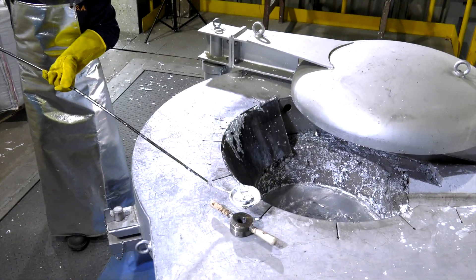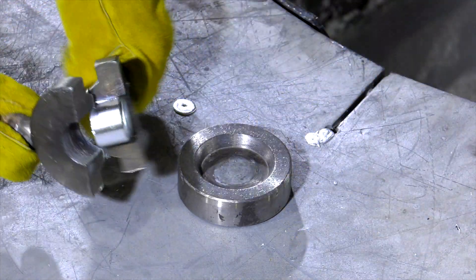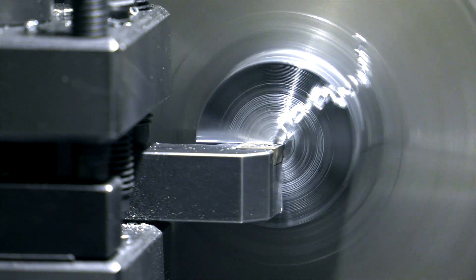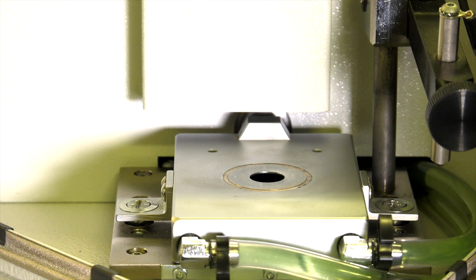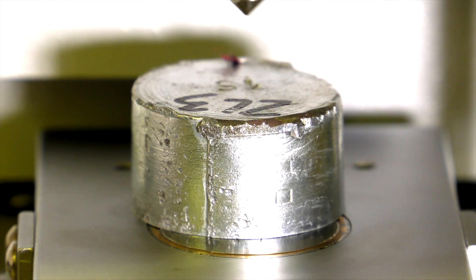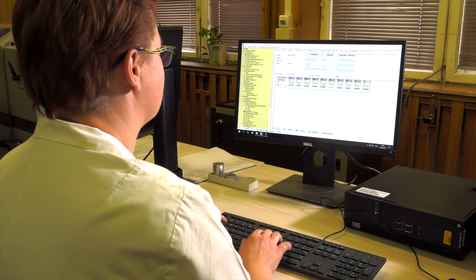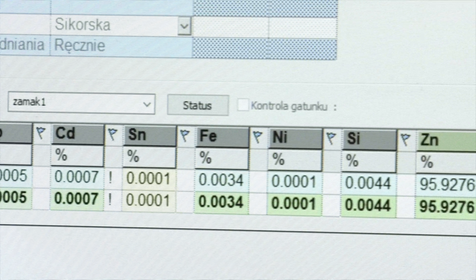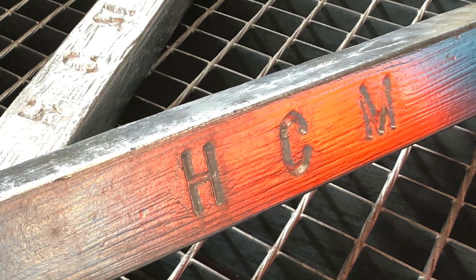Compliance of Zamek zinc alloys with global standards and customers' expectations is guaranteed by the company's own laboratory, working on world-class specialist equipment purchased in 2018 — the Thermo ARL 3460 emission spectrometer, operated by qualified personnel. The implemented measurement and research procedures are the result of several decades of company experience in this regard.